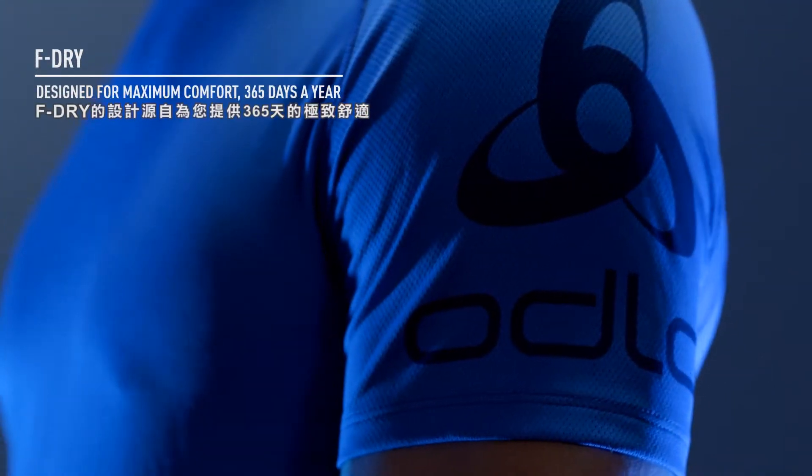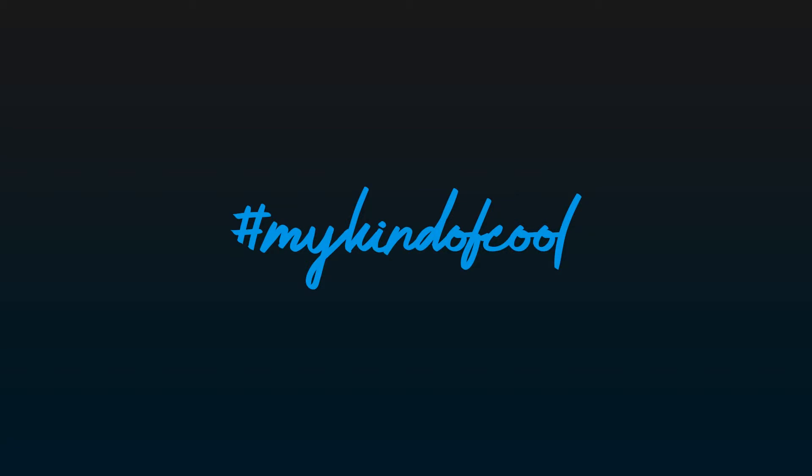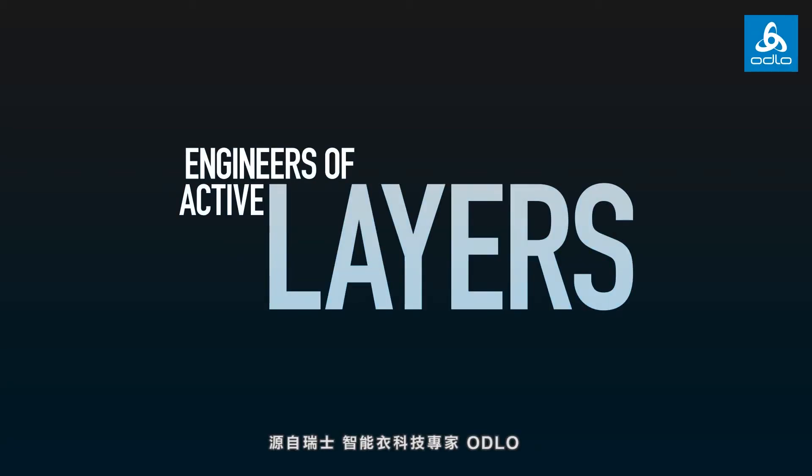F-Dry, designed for maximum comfort, 365 days a year. Otlo, engineers of active layers since 1946.